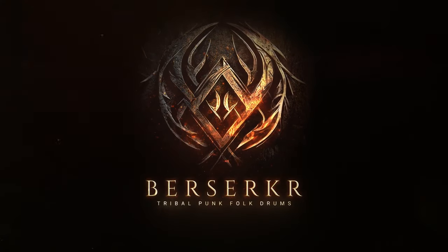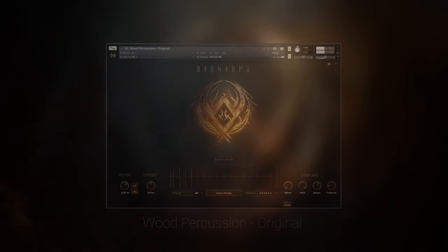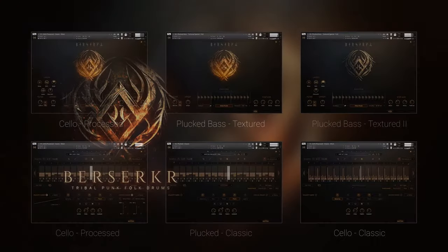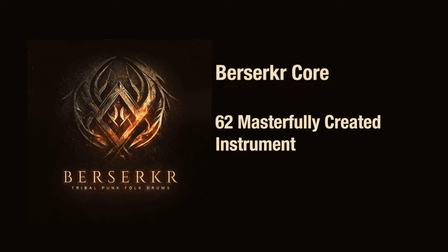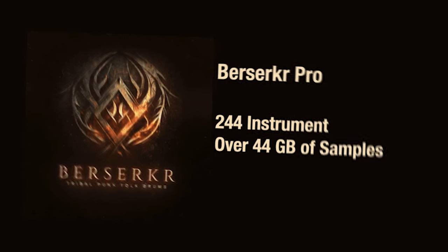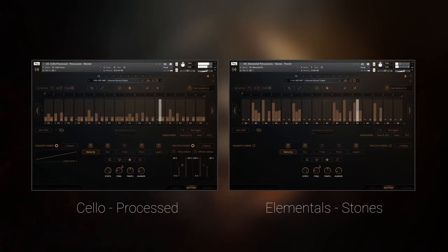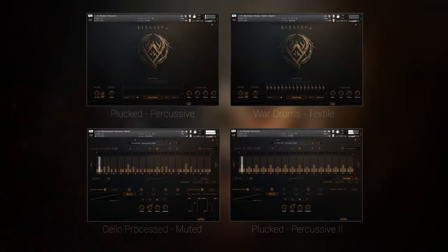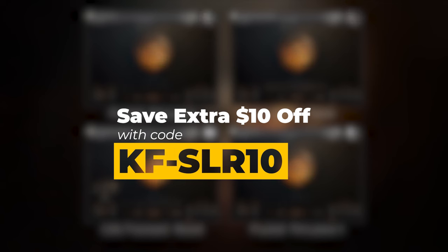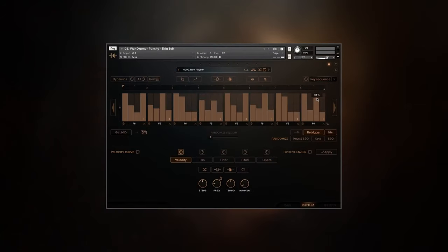Keep Forest released the new Berserker Tribal Punk Folk Drums — unearthed sonic landscapes of ancient battles and rituals. You can pick up Berserker Core with 62 masterfully created instruments, or Berserker Pro with 244 instruments and over 44 gigabytes of samples. Berserker is a Kontakt Player instrument library, runs in the free Kontakt engine, and comes with over 8,000 WAV files. SLR viewers save an extra $10 on Berserker with code KF-SLR10. I'll include a link in the description below.